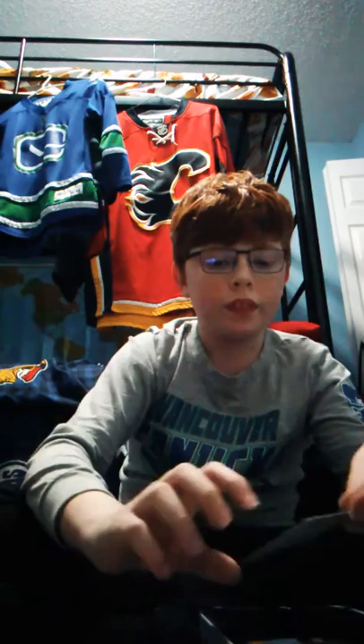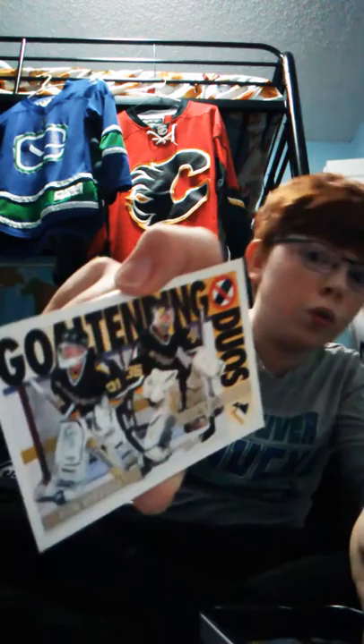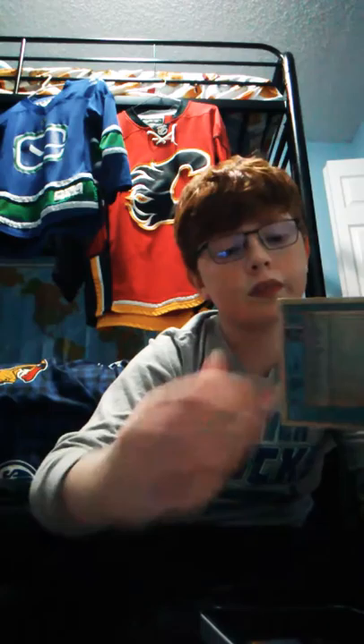Zdeno Chara from the Boston Bruins. Goaltending duos - this one is kind of special, it comes with two goalies: Ken Wregget and Tom Barrasso, for all the old hockey card collectors. Eric Carlson from the San Jose Sharks. Patrick Laine from the Winnipeg Jets.